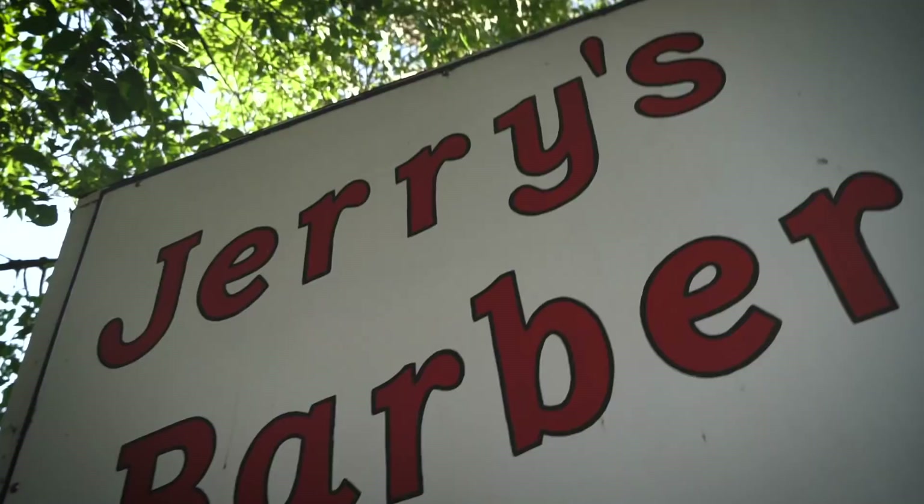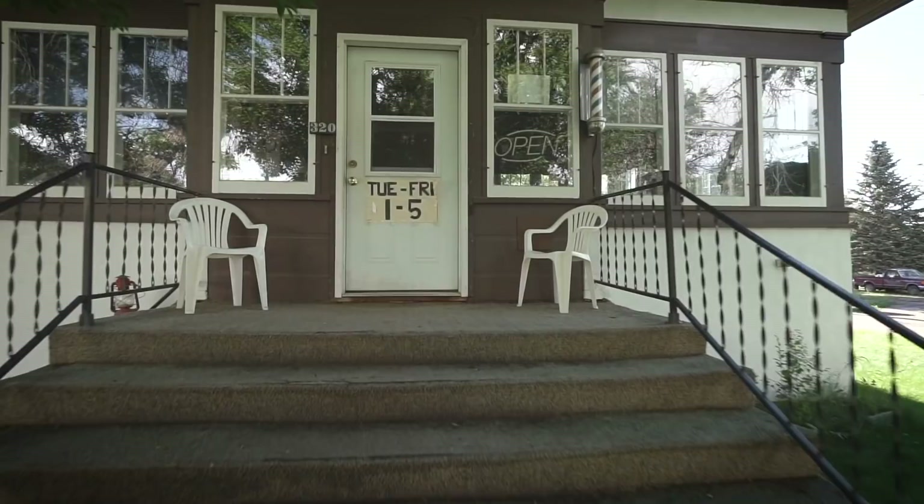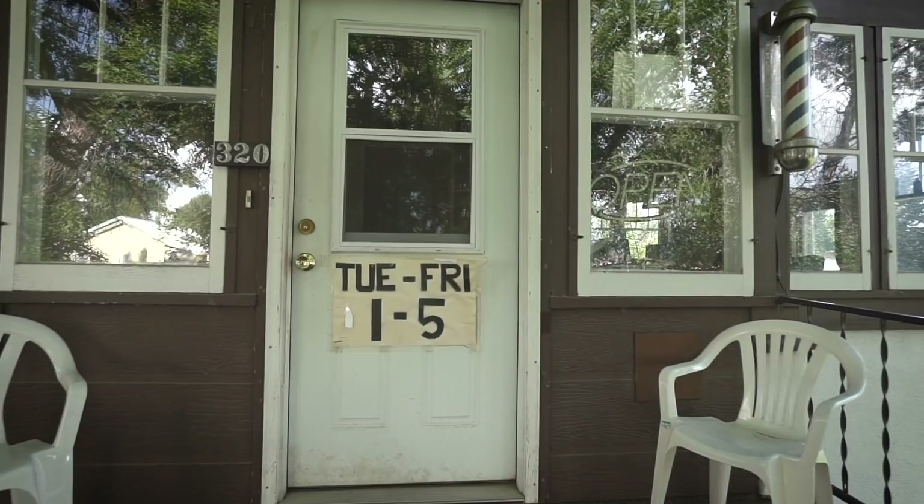We just made it to Malta, Montana — not Malta in Europe, but Malta, Montana. At the barbershop, we were kind of pinned down on a map when doing some research, and it is Jerry's Barber Pole right here. But we have a slight little situation: it's only open from one to five, Tuesday through Friday, and tomorrow morning is Tuesday. We don't have enough time to stick around to talk to Jerry tomorrow. Sorry we missed you, Jerry — we'll see if we can catch you next time.